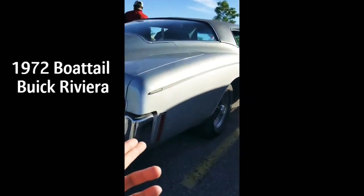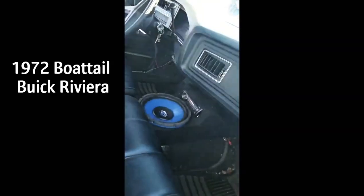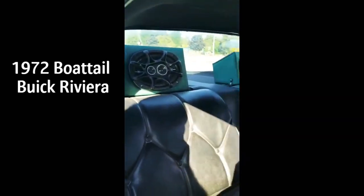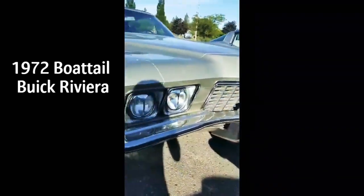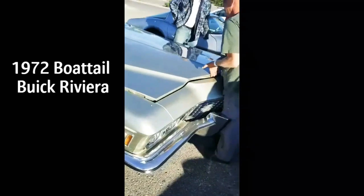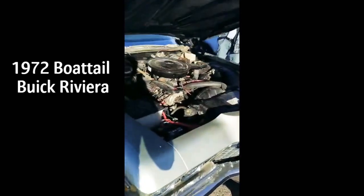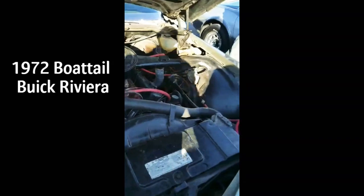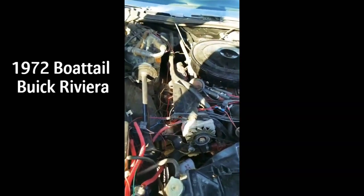Does it have a unique name? It's called Simi — Capreville. You guys excited to see the engine? There's a huge engine. Let's see the engine. All motor! All motor — that's actually a big one. 455.